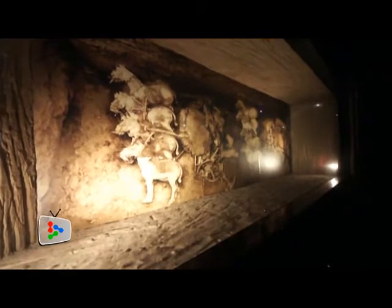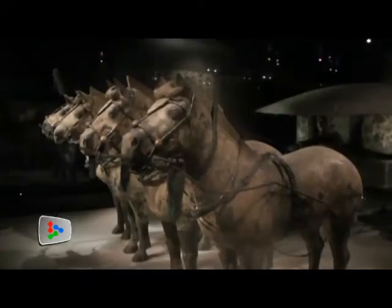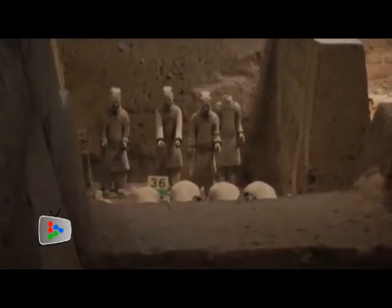In 1980, archaeologists found two broken bronze chariots, which were then restored to perfection. The pits were built with entrance channels on each side to allow workers at that time to place the figures in the pits.